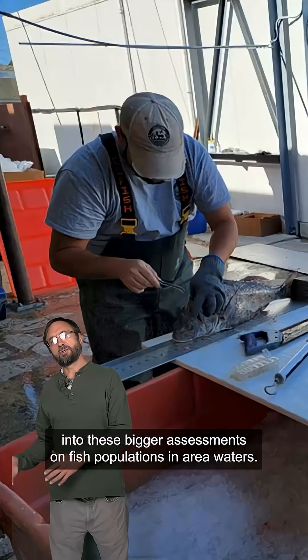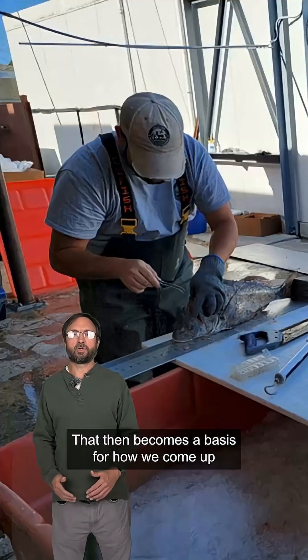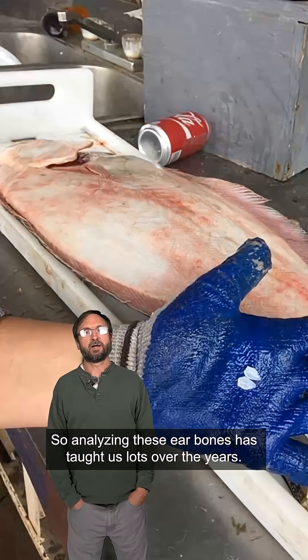That, in turn, goes into bigger assessments on fish populations in area waters, which then becomes the basis for how we come up with rules and regulations for fishing in Louisiana. So analyzing these ear bones has taught us a lot over the years.